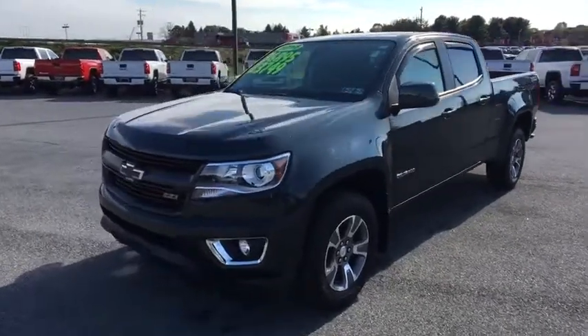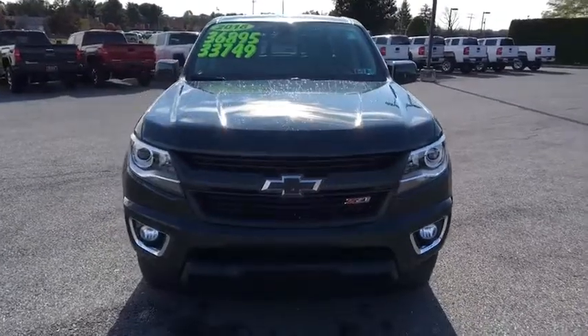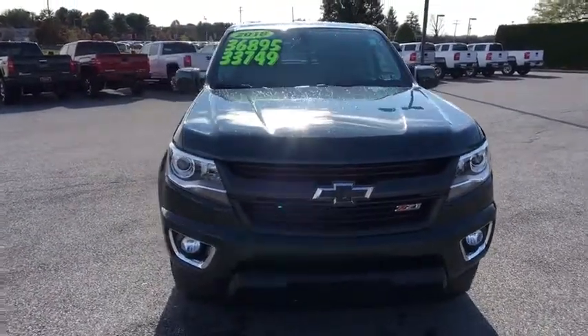2018 Chevrolet Colorado. Great hauling capability, powerful, rugged, and a great Chevy price — Colorado is it.